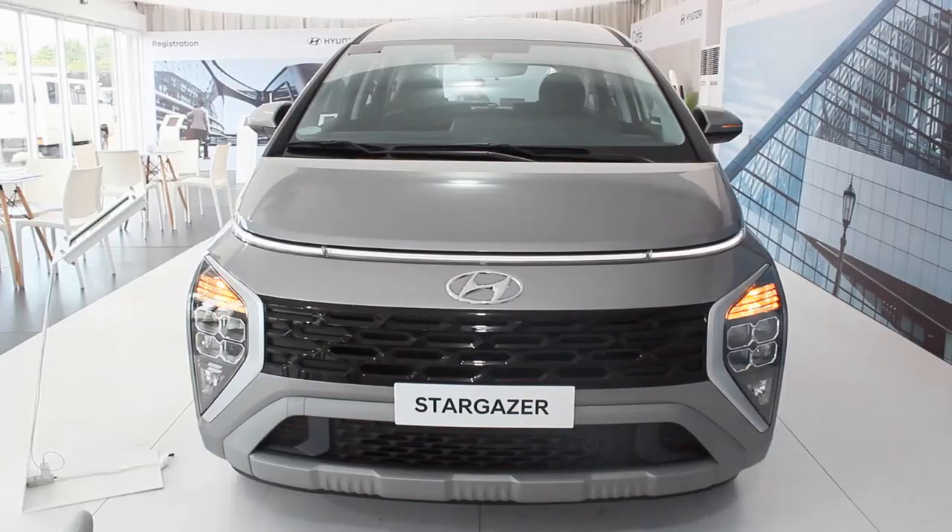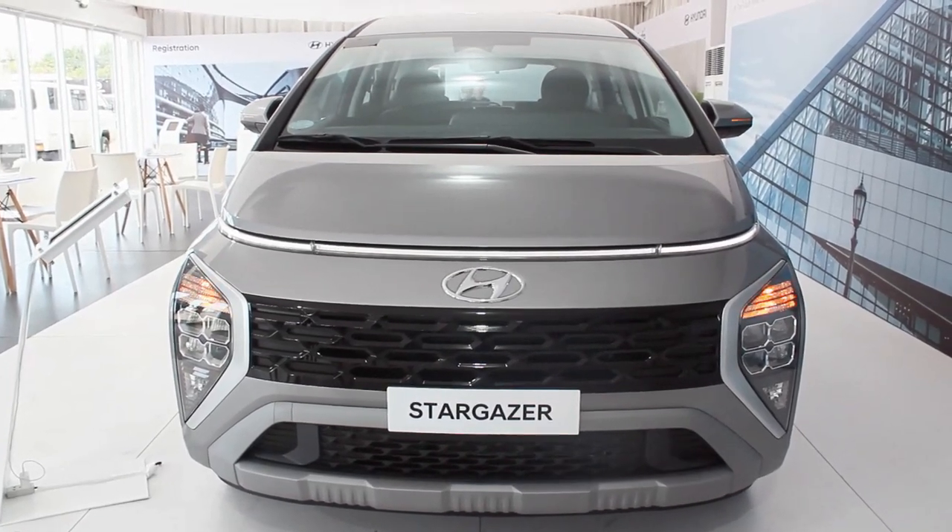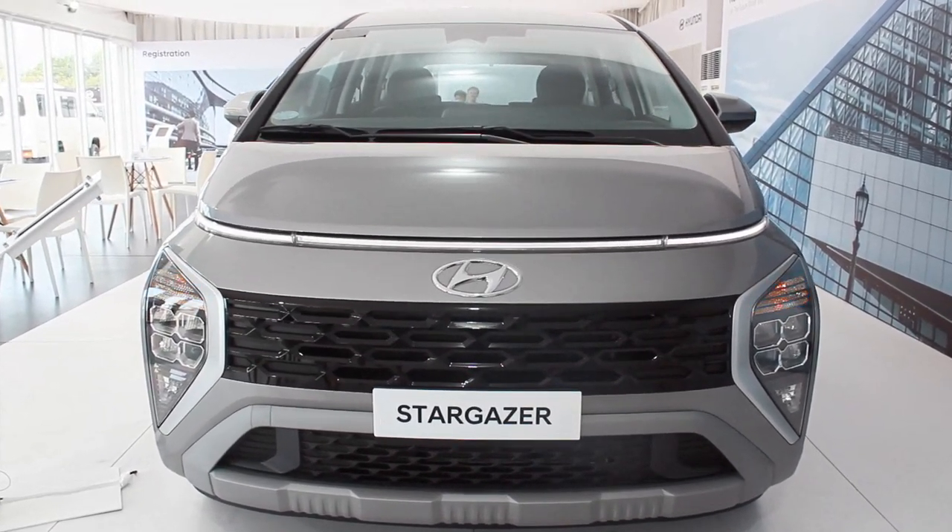Hello guys, welcome back to my channel. One of the most talked about MPVs at the moment is this 2020 Hyundai Stargazer GLS Premium — yes, this is the top-of-the-line version of the all-new Hyundai Stargazer.